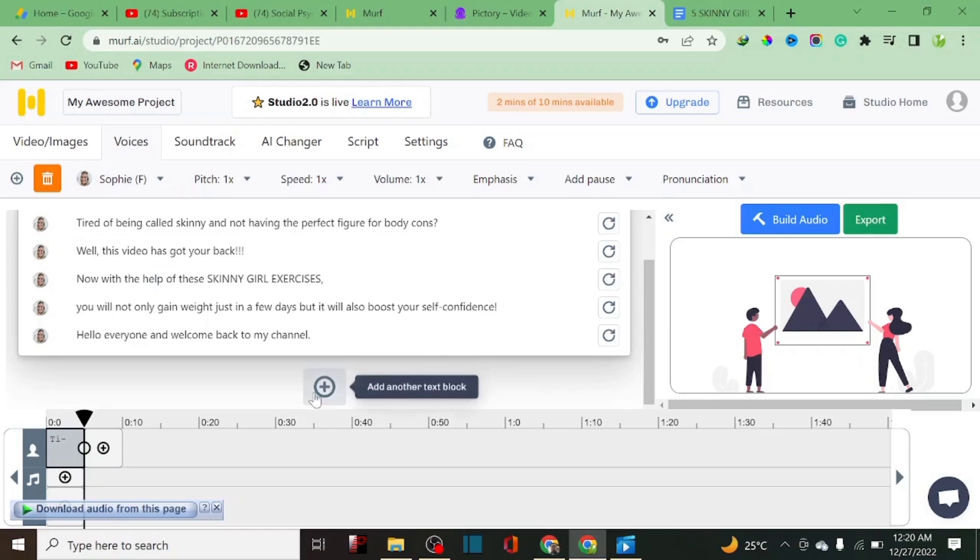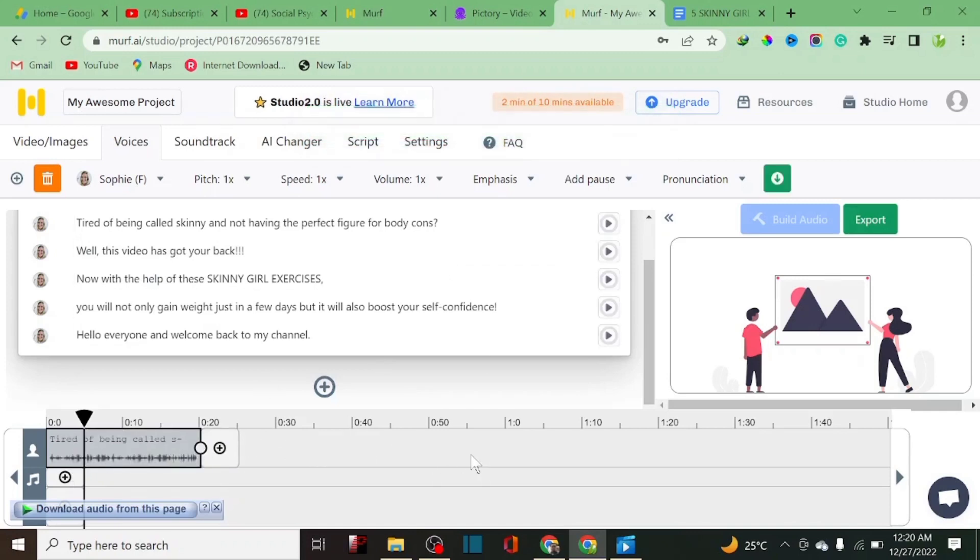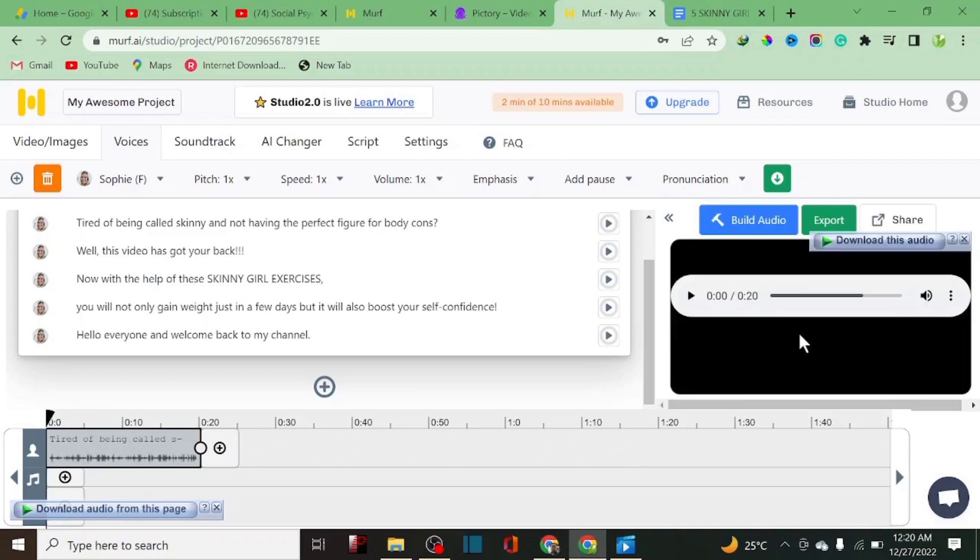This particular voiceover is perfect for the average creator. To build the AI voiceover, all you have to do is click 'Build Audio' — it will build the audio for you. Once it's done loading, your voiceover is ready to preview. Let me play it: 'Not having the perfect figure for body goals? Well this video has got your back. With the help of these skinny girl exercises, you will not only gain weight in just a few days but it will also boost your self-confidence. Hello everyone and welcome back to my channel.'